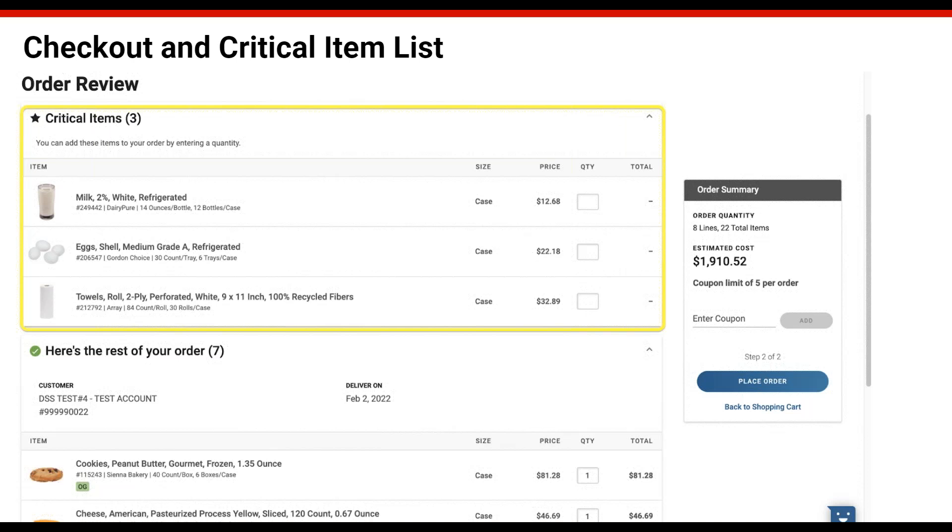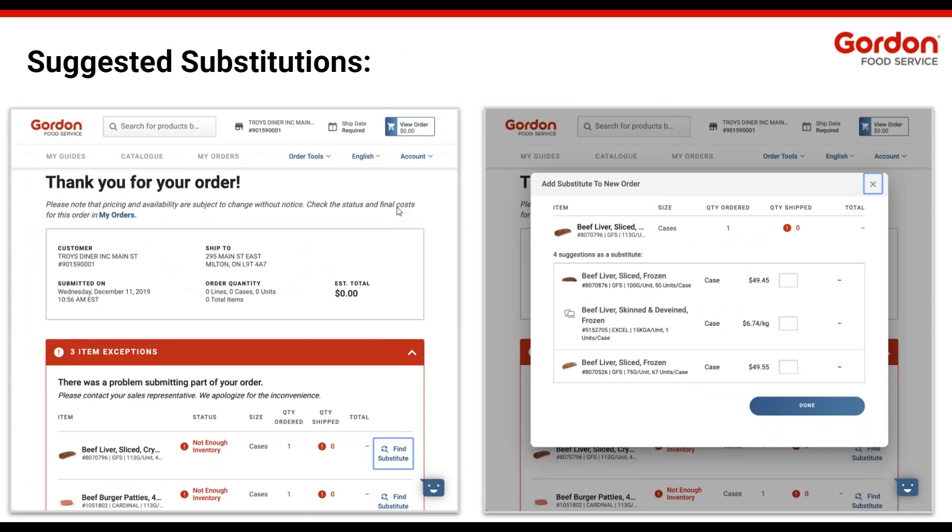In the event you've ordered something that was out of stock, on your order confirmation screen — pretty similar to what you're used to — you'll see a magnifying glass icon that says 'Find Substitute' on each out-of-stock item. When you click on it, it brings up a screen to add a substitute to a new order. It's a quick and easy way to grab something similar. As long as you submit that replacement order for the same delivery date, it will all merge onto one invoice when your truck arrives.